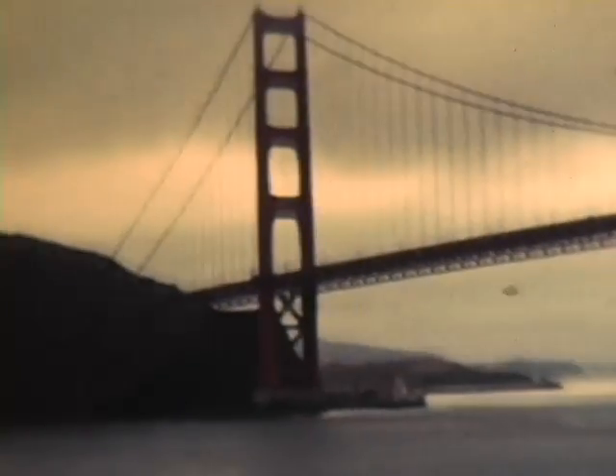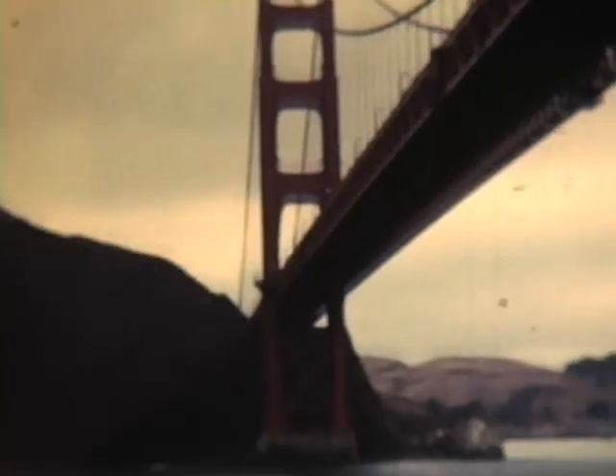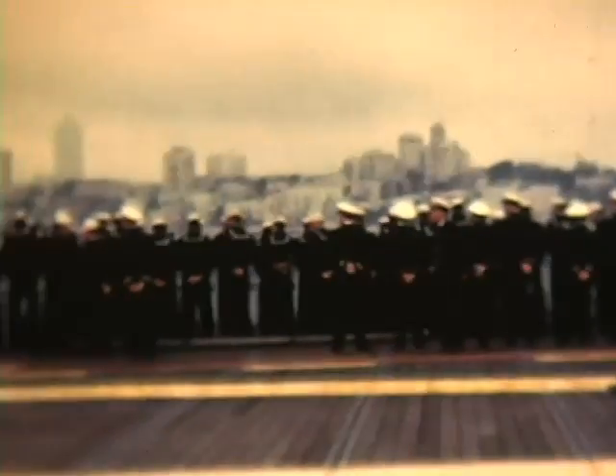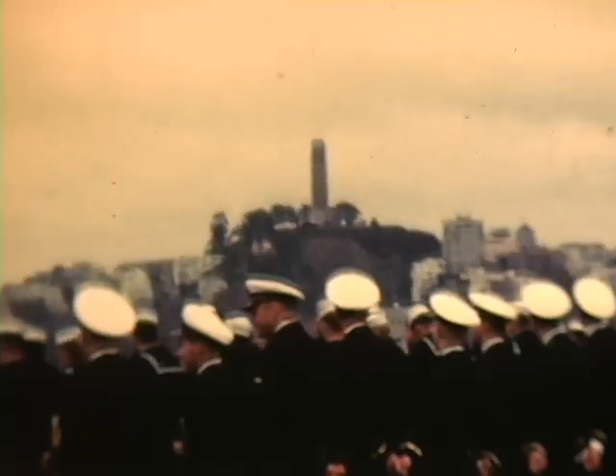Finally, the dream of all servicemen: coming home. This is aboard the Hornet in 1954. We are passing under the Golden Gate Bridge. It was a dark and dreary day in December, but all of us were warm at heart. Notice the skyline of San Francisco — back then compared to now, a lot of tall buildings you will not see.